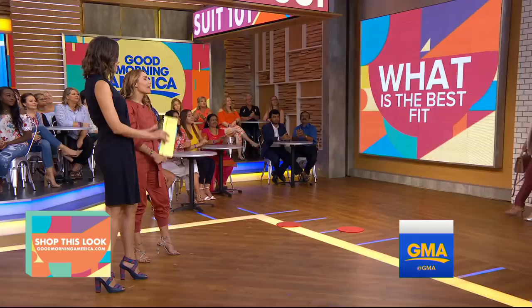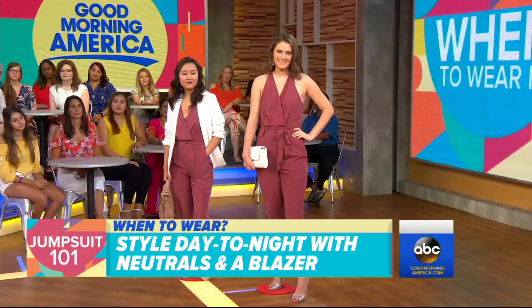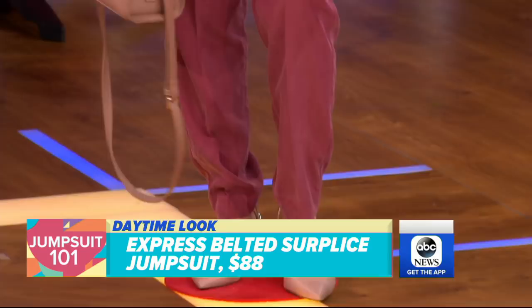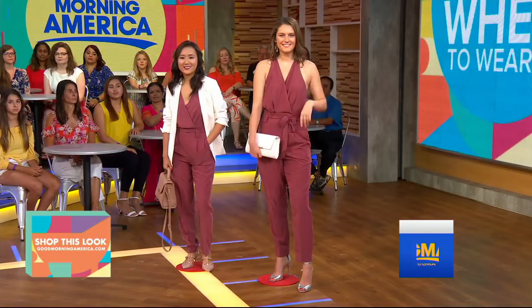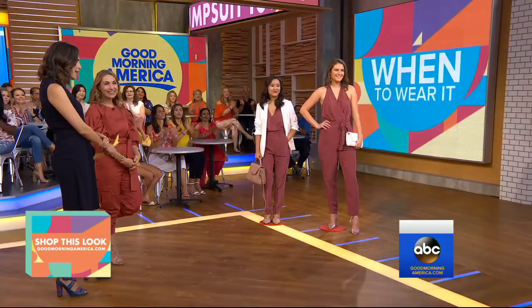Let's talk about the right time to wear a jumpsuit — is this day and night? Exactly. We did a desk-to-dinner look. We have Gloria and Kelsey, two more fabulous interns. We chose a jumpsuit in a fabric that wasn't linen or cotton, because you want to be able to wear it to work and then party in it afterwards. This one from Express is a silk blend in a neutral color. Gloria has a white blazer thrown on — she can take it to work with a pointed-toe pump. When Kelsey's ready to go out, you just shed the blazer, add a clutch and some great shoes, and she's good to go. This is from Express, under $100, and all of these looks are shoppable on goodmorningamerica.com.